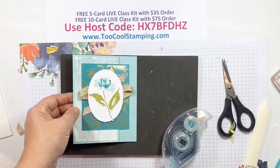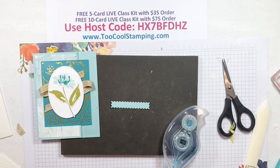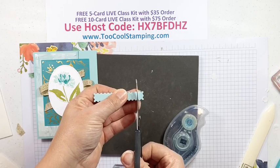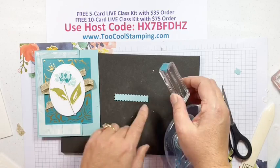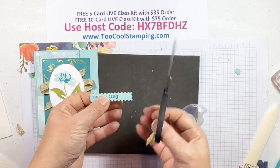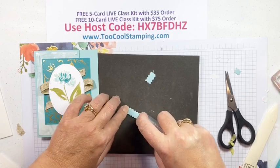We'll add one little sentiment to it — I've already die-cut a label in Pool Party using the longer die. I'm going to cut this end straight, eyeball the next cut to center the sentiment, so you can make this whatever size you want to make it. Then 'best wishes' — we'll add that right here and voila, good to go. I love that shape.